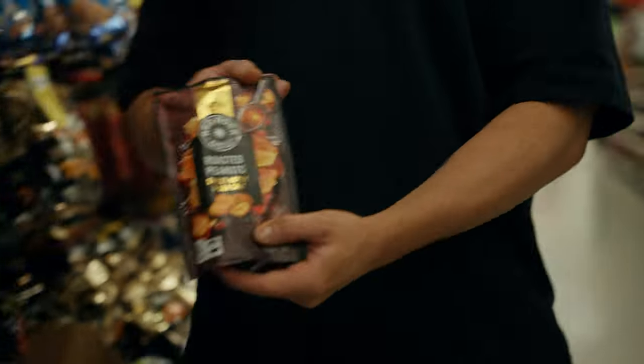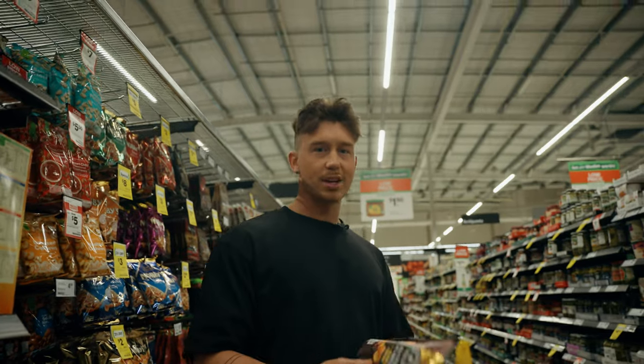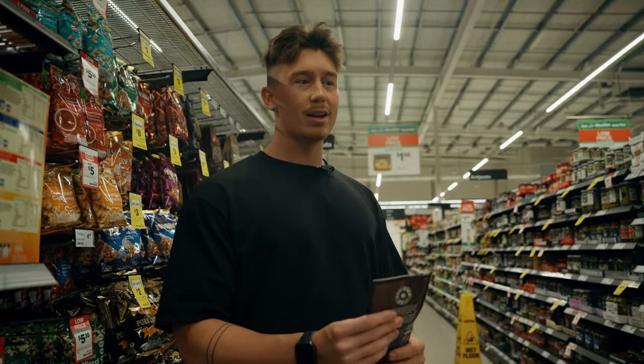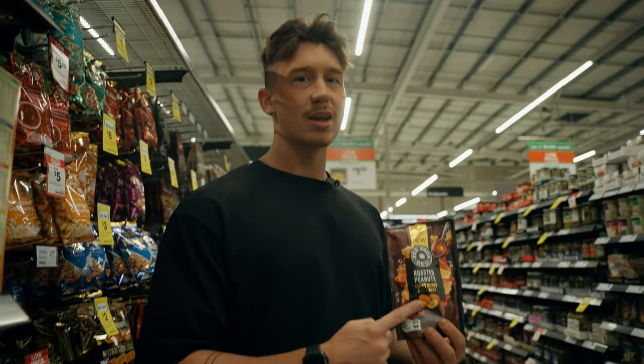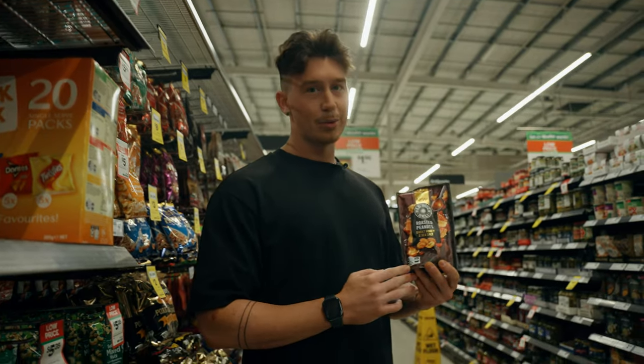I'm going to get this as well — one of my favorite snacks at the moment: roasted peanuts. Just because you're in a deficit doesn't mean you have to restrict yourself from every food you love. That's why flexible dieting is so important — you can still lose weight and be healthy while eating the foods that you like, and I'm always going to make an exception for this.